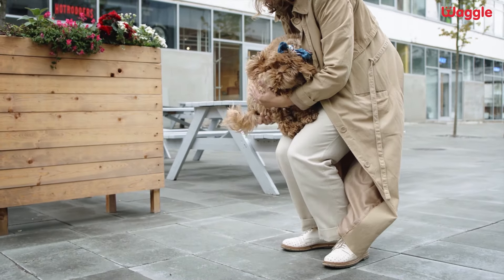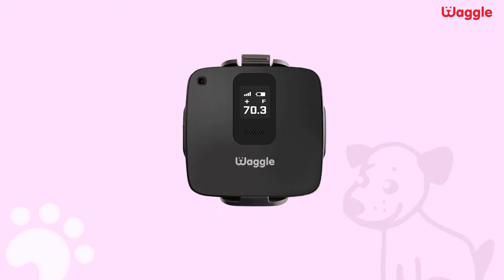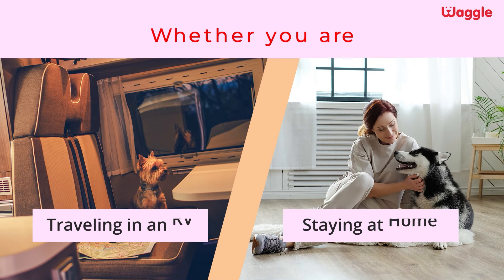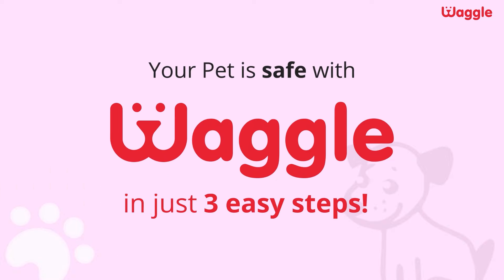Is your pet your world? Do you agree they deserve the best? Then you need to check out Waggle. Waggle is a top-notch pet temperature monitor made just for your pooch. Whether you are traveling in an RV or staying at home, you can ensure your pet is safe with Waggle in just three easy steps.